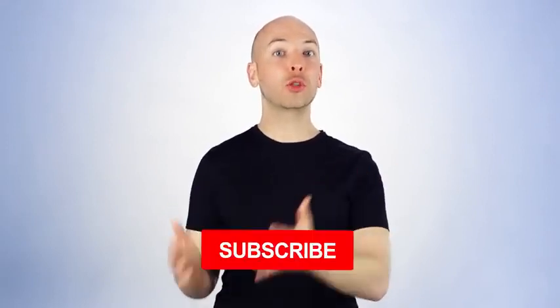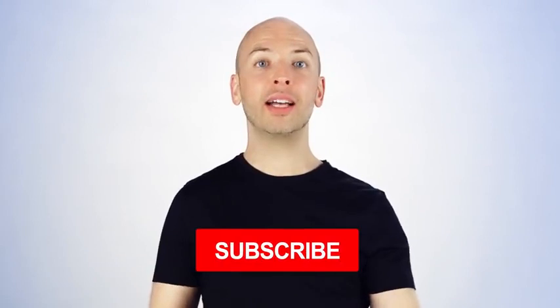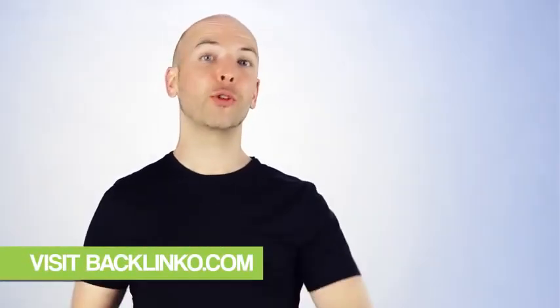I hope this video helped you learn how to get more YouTube subscribers using some cool new strategies. If you learned something new from today's video, make sure to subscribe to the Backlinko YouTube channel right now — just click on the subscribe button below this video. Also, if you want exclusive SEO techniques that I only share with subscribers, head over to Backlinko.com and hop on the newsletter — it's free. Now it's your turn: which technique from today's video are you going to try first? Are you going to reply to more comments or try optimizing your about section? Let me know by leaving a comment below right now.